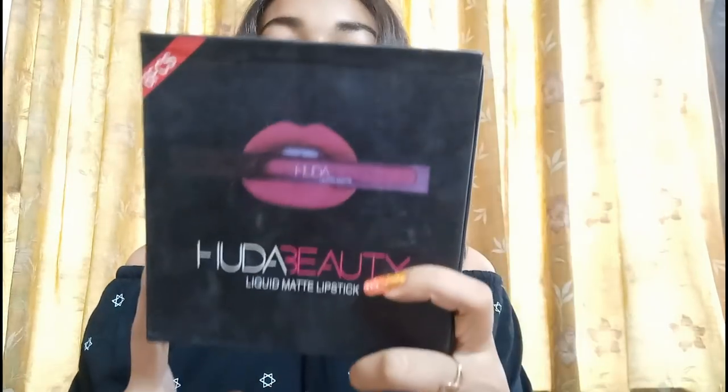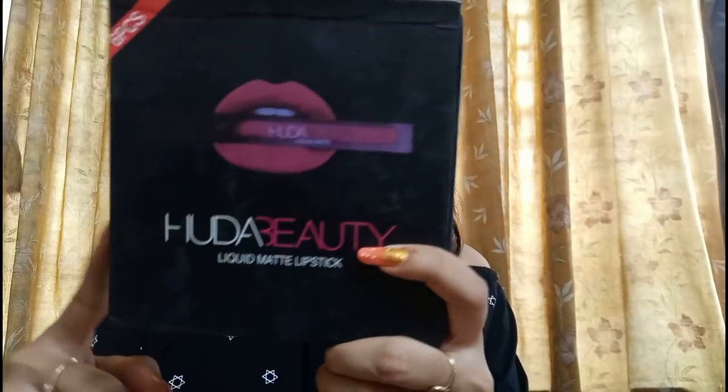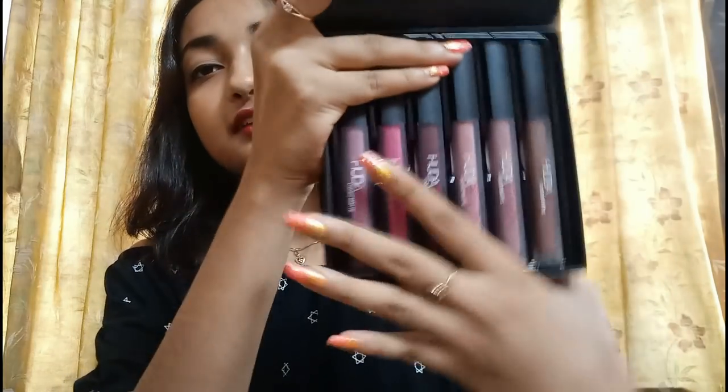Next, I purchased a Huda lipstick set with six shades. I bought a red series but pink came instead. Anyways, the pink was also very good and I used it — the color was very good.